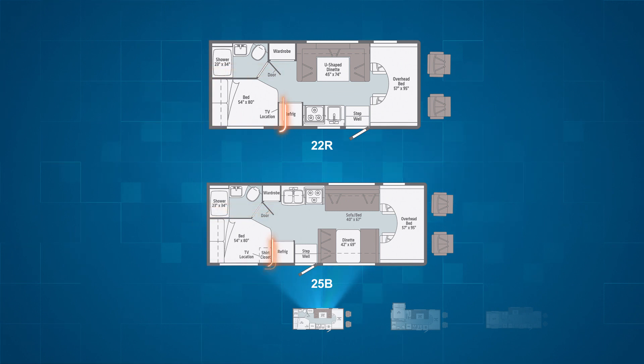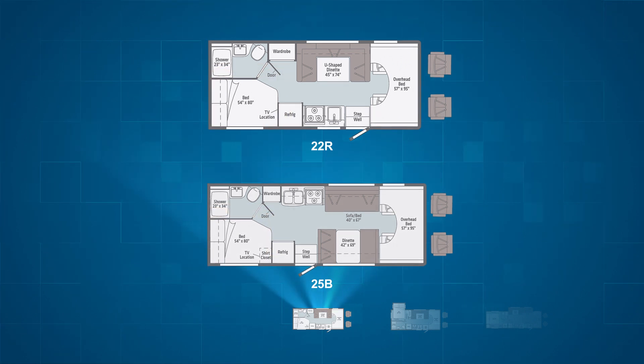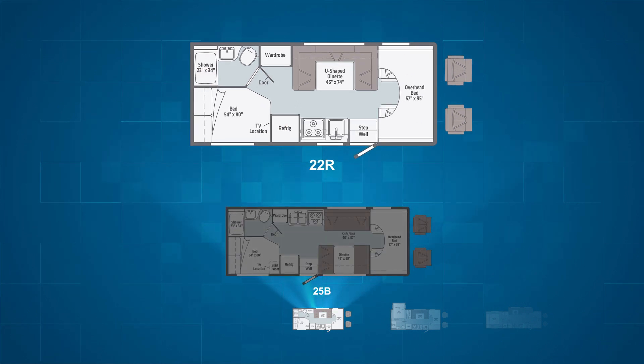Both offer a rear campsite 54 by 80 inch bed. The 22R has a campsite kitchen and a 45 by 74 inch U-shaped dinette with three seat belts, next to a wardrobe on the driver's side of the RV.